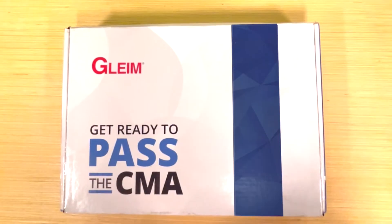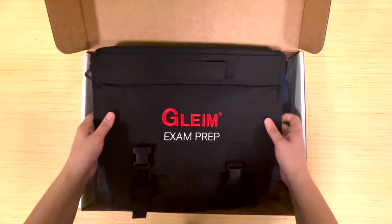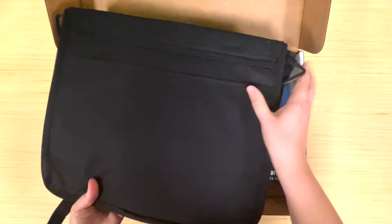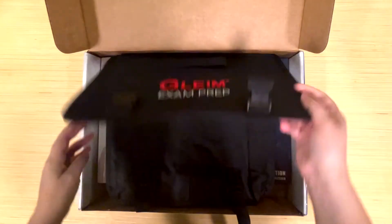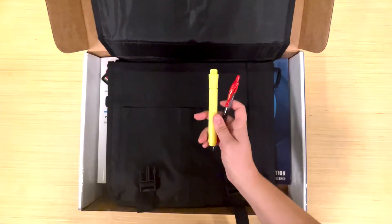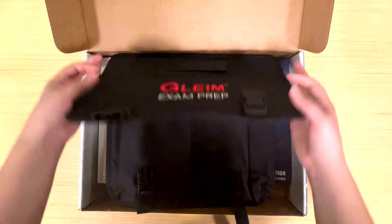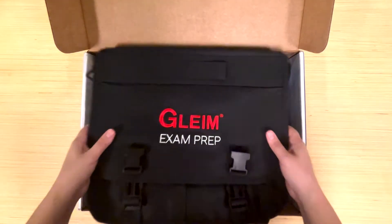Today, I received my Gleim box in the mail. Front and center, they've included a special gift — a canvas bag to carry my books when I need to study on the go. As expected for a company as prestigious as Gleim, even the quality of this bag is excellent. Under the front flap, it has pockets for pens, highlighters, post-its, etc. Gleim knows CMA candidates are studying despite hectic schedules and may need to take their books with them, so I find a gift like this to be a very thoughtful gesture.